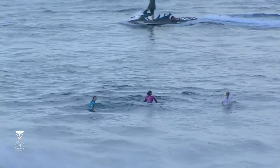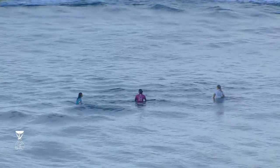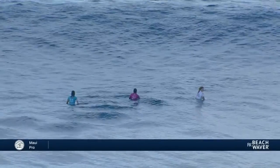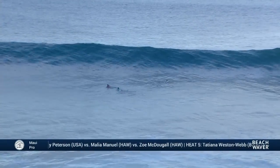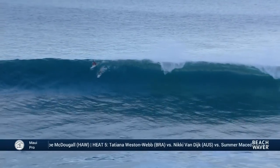We've got three surfers in the lineup for the opening heat. The headliner, being the highest seed, is Joanne de Fay in that bright pink jersey. Blue is Courtney Conlogue, and the white jersey is Paige Harab. Thin bending on the inside — those are the ones you want, those wide-open tube rides. Just a sign of things to come.